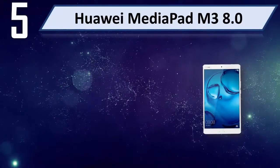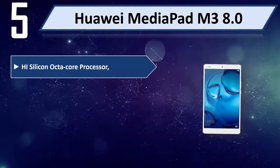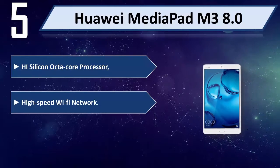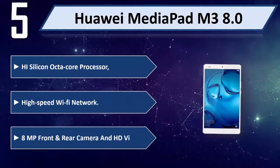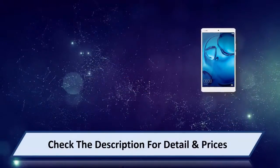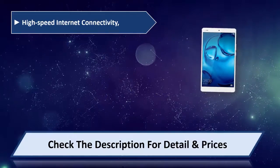Number 5: Huawei MediaPad M3 8.0. Features a HiSilicon Octa-Core Processor, High Speed Wi-Fi Network, 8MP front and rear camera, HD video, and high speed internet connectivity.